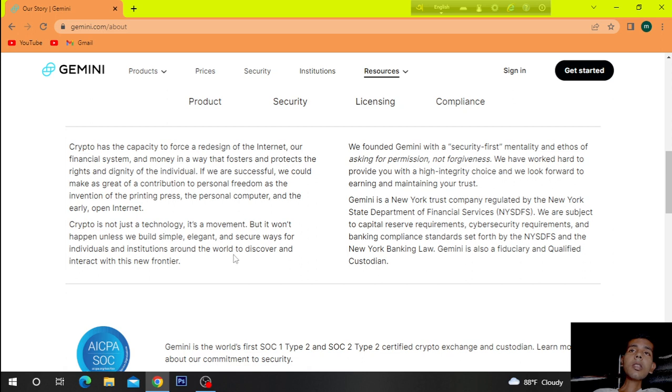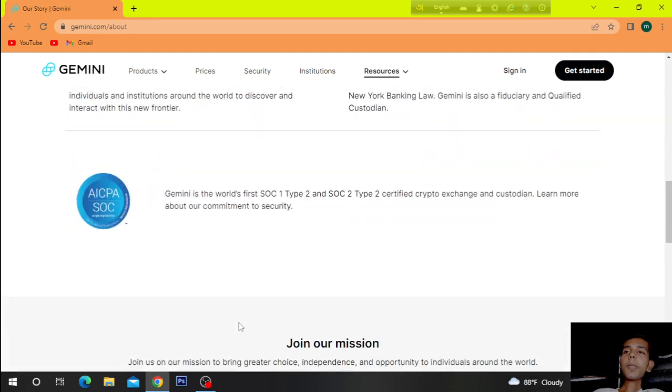Crypto has the capacity to push a redesign of the internet, the financial system, and money in a way that fosters and protects the rights and dignity of the individual. If we are successful, we could make as great a contribution to personal freedom as the invention of the printing press, the personal computer, and the early open internet. It is not just a technology — it is a movement. But it won't happen unless we build simple, elegant, and secure ways for individuals and institutions around the world to discover and interact with this new technology.